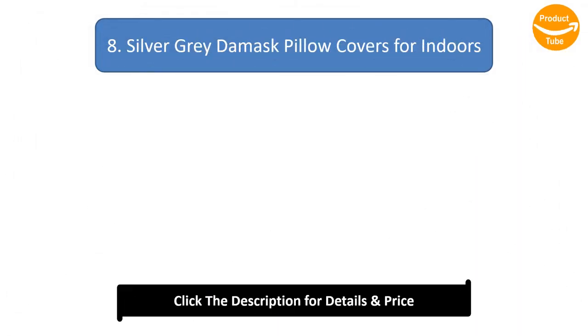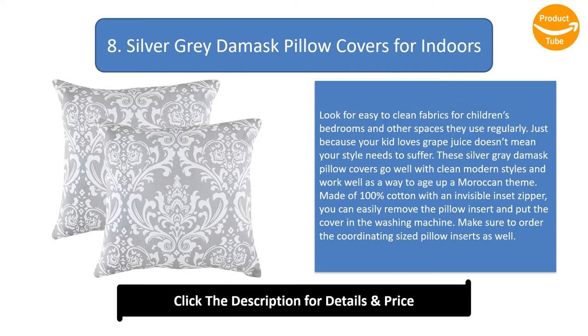Number 8: Silver gray damask pillow covers for indoors. Look for easy-to-clean fabrics for children's bedrooms and other spaces they use regularly. Just because your kid loves grape juice doesn't mean your style needs to suffer. These silver gray damask pillow covers go well with clean modern styles and work well as a way to age up a Moroccan theme. Made of 100% cotton with an invisible insert zipper, you can easily remove the pillow insert and put the cover in the washing machine. Make sure to order the coordinating sized pillow inserts as well.